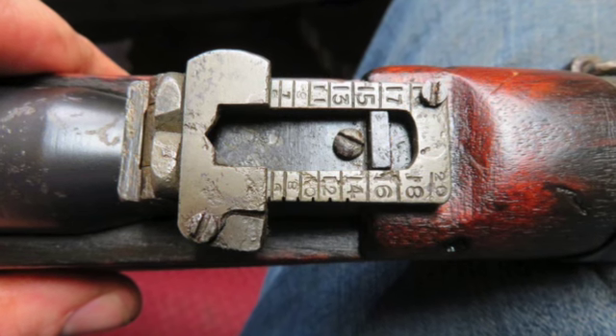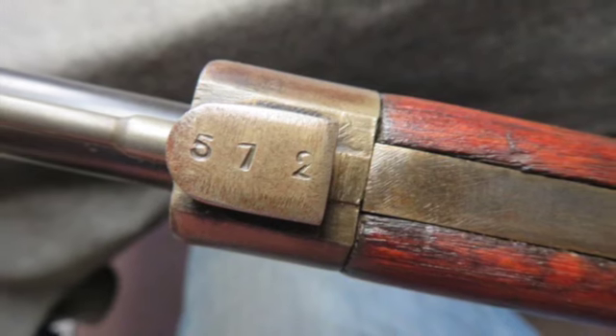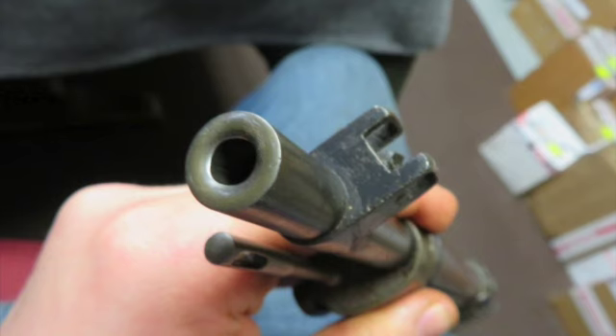The carbine is, of course, not import marked and has all matching serial numbers. The bolt numbers were scrubbed. The metal finish is an original blue showing some wear and pitting, and the bore is bright and excellent with strong rifling.